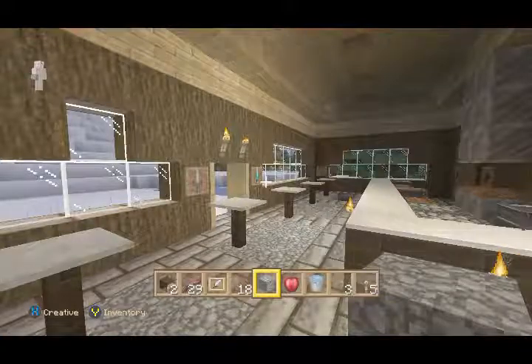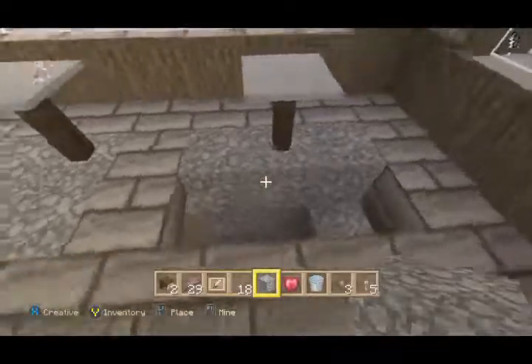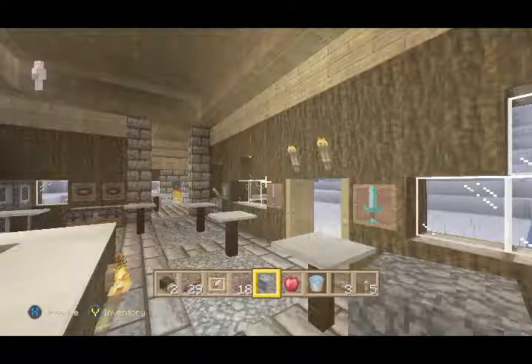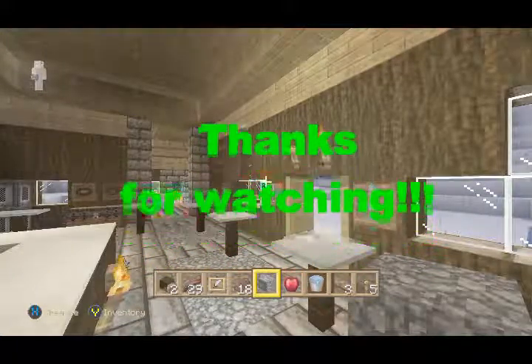I'll be putting that out probably in the next couple days. I'll show you like four or five different ways to do hidden rooms. This one actually is more hidden than the other one I showed you in the last episode. I hope you guys enjoyed it. Like, subscribe, and share if you can. I really appreciate it. Thanks so much. Thank you.